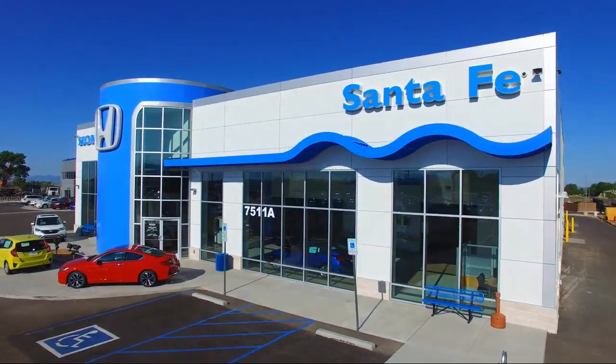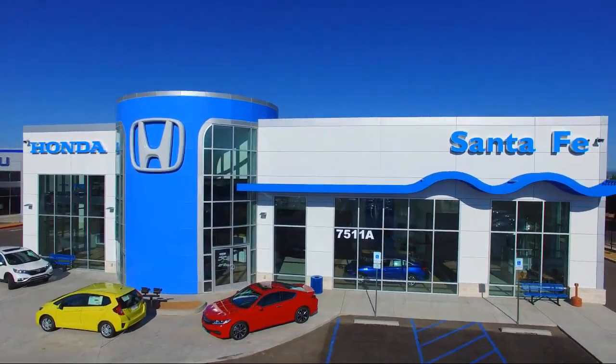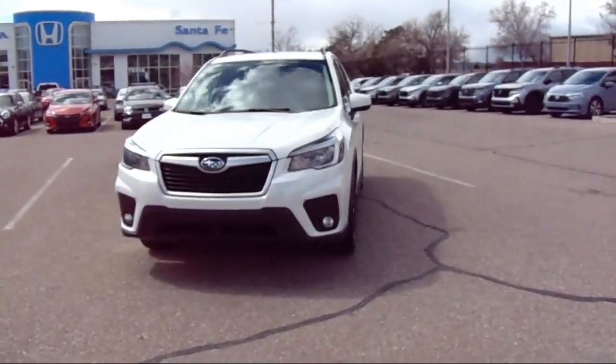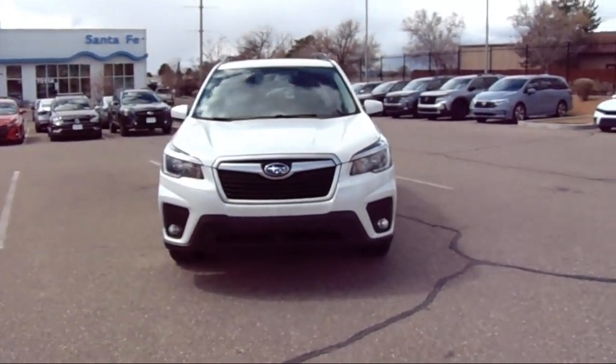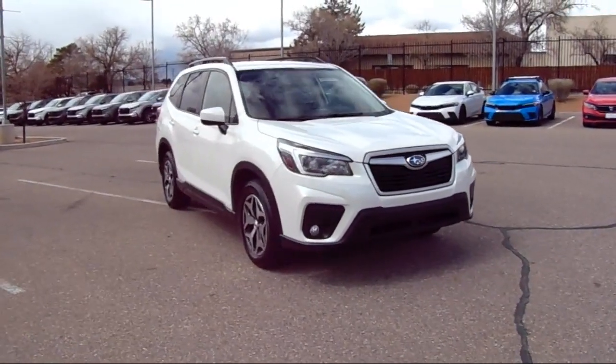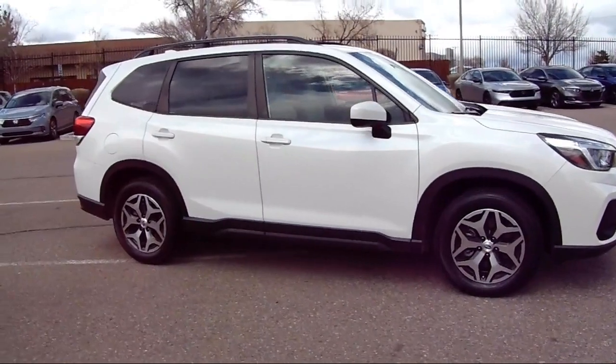Welcome to Honda of Santa Fe, and here's a look at another one of our fine vehicles from our great selection. It comes equipped with heated seats, all wheel drive, Starlink Apple CarPlay and Android Auto, rear view camera, panoramic power moonroof, and blind spot detection.